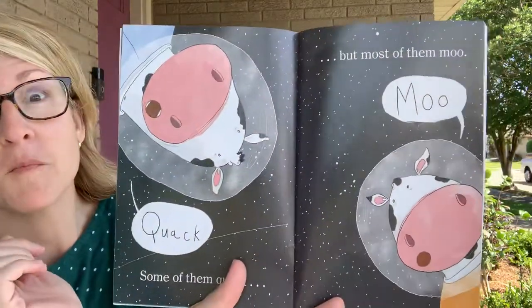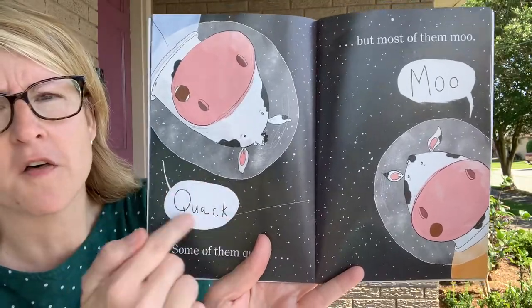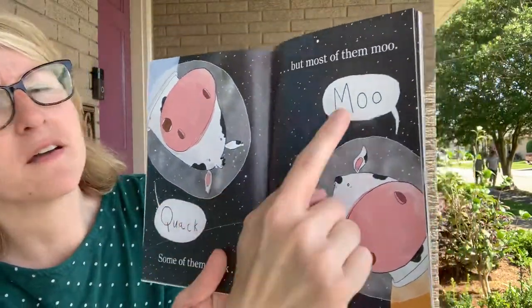Some of them quack, but most of them moo. Look, there's a speech bubble — we call that a speech bubble. Quack! Moo!